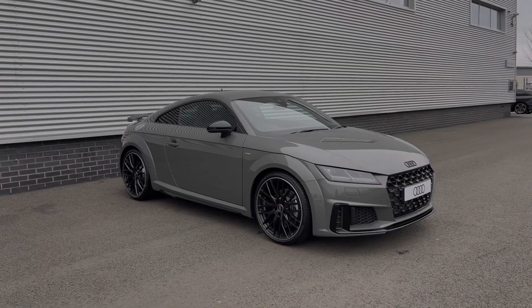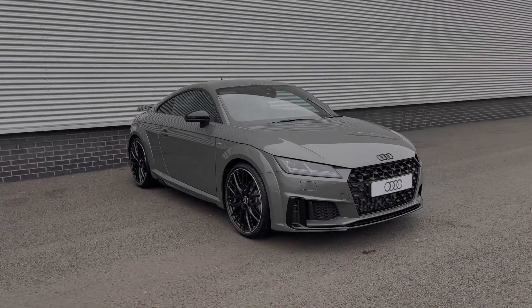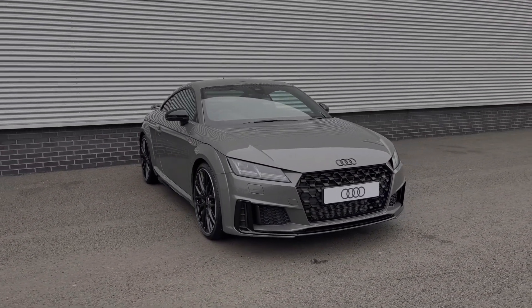Hello, my name is Ben from Stoke Audi and today I'm going to be talking to you around this brand new Audi TT Black Edition 40 TFSI with the S-Tronic automatic gearbox.